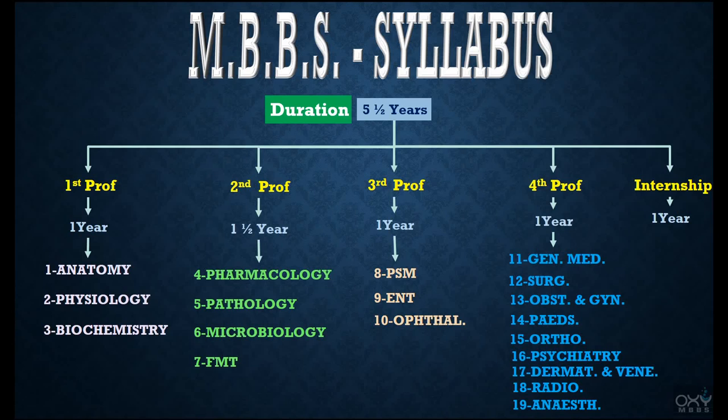During internship we mainly do collection of blood, insertion of nasogastric tubes, suturing of small trauma, clerical work, a little bit of prescription writing, and many more tasks assigned by our seniors. I'm sure you will be having a question in your mind now.